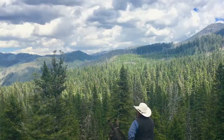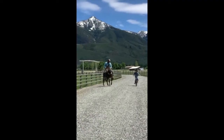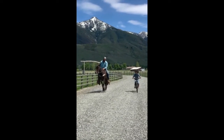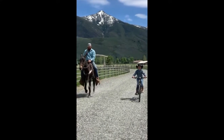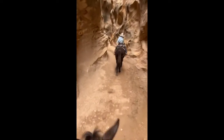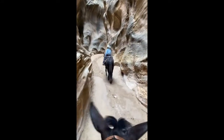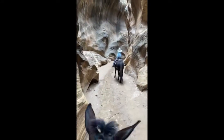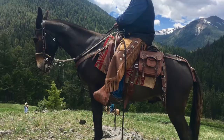We have used Clyde all over Montana in our outfitting business in the Circa Beartooth Wilderness. He doesn't mind bicycles if you have mountain bikes in your area. We have packed him, we have led the pack string, we took him to southern Utah. Our 10-year-old grandson is riding him here through Buckskin Gulch, the longest slot canyon in the world. He's leading out, there's hikers, there's dogs. No worries — Clyde is brave.